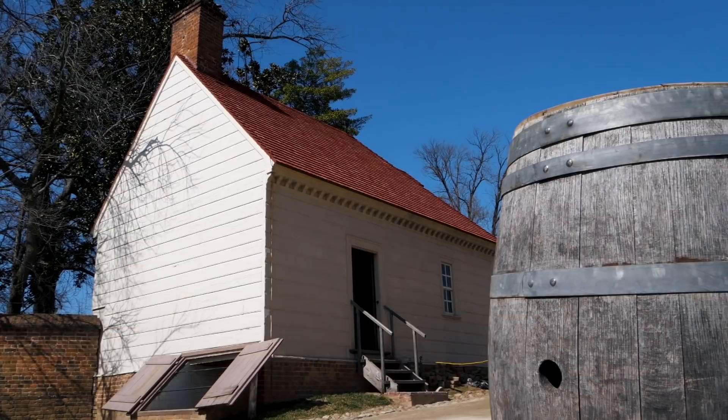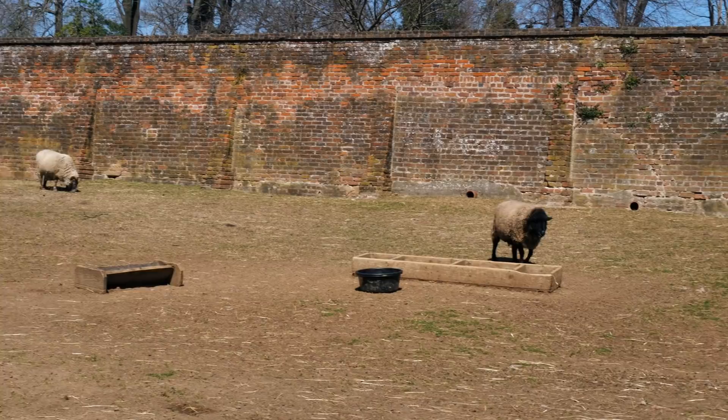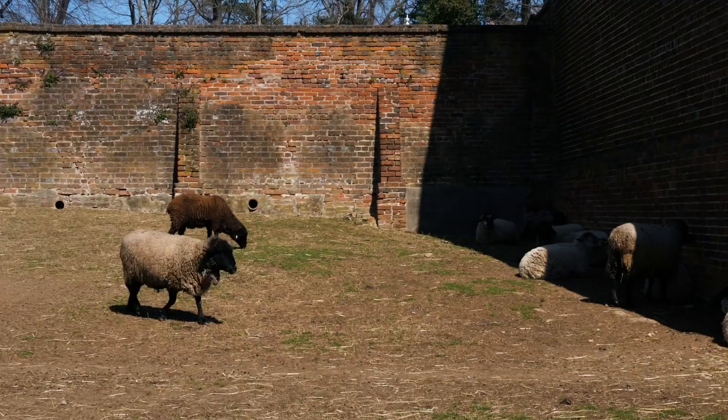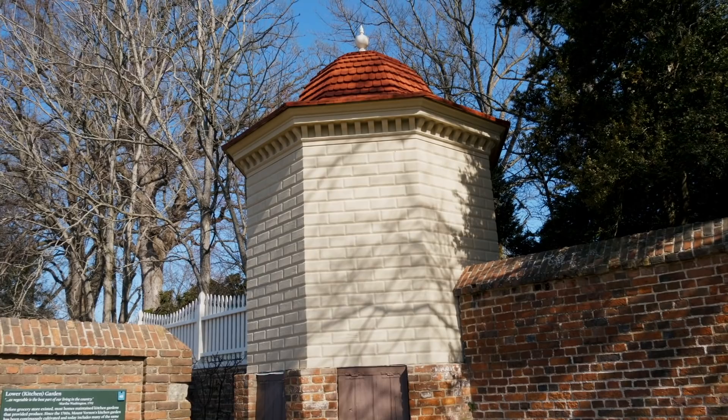Something else I didn't know about Mount Vernon — this is a working animal farm with sheep and cattle. The animals raised here are used to provide livestock to other museums. What we're looking at right here is called the necessary, or what we might better know as an outhouse — which is probably the fanciest outhouse I've ever seen.